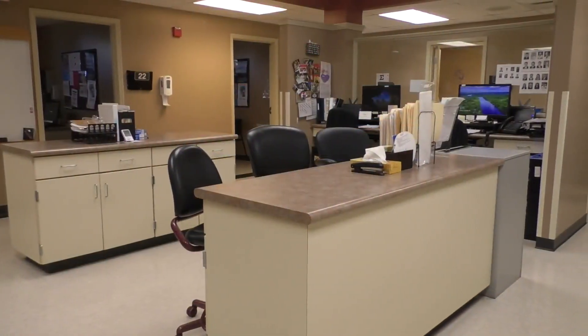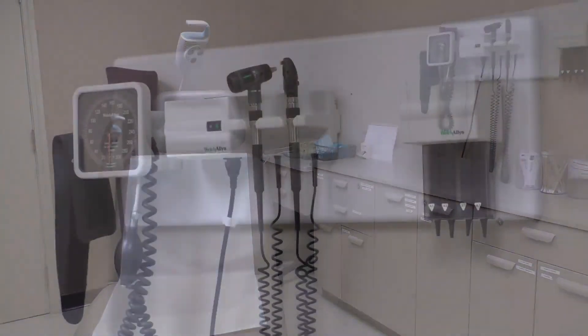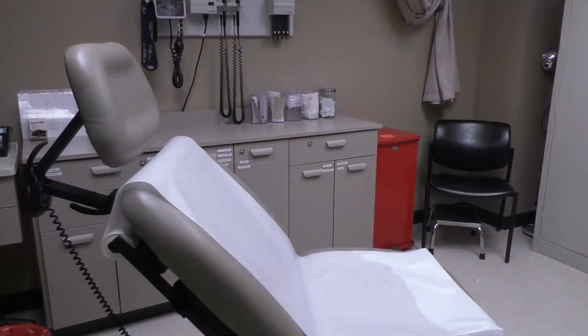Out here is one of our physician and nursing work areas. Here is one of our procedure rooms. We perform a variety of procedures here from toenail removals to Nexplanon insertion removals and even joint injections.